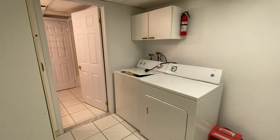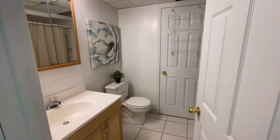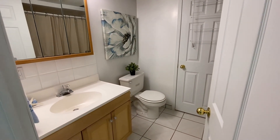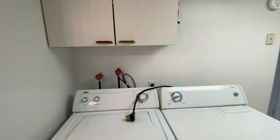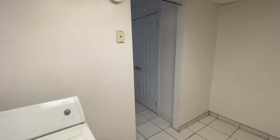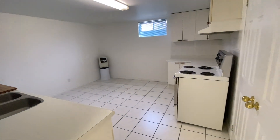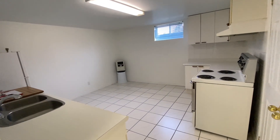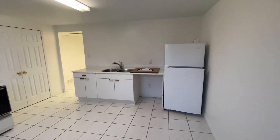Just off the laundry room, we have a four-piece bath. And then we're coming through to the large kitchen — nice big windows, very bright in here. Comes with a fridge and stove. It does have a spot for a dishwasher, so that's great.